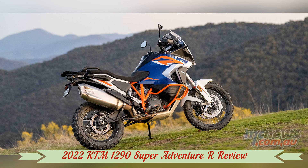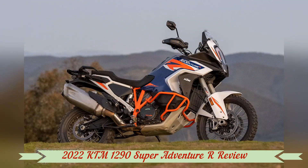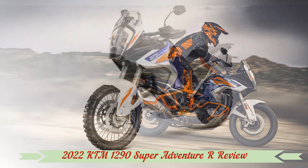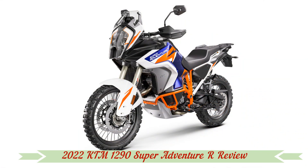KTM revised the 1290 Super Adventure models for 2022 with minor updates to the engine and major changes to the chassis. There's an updated user interface with a new dash and switchgear.